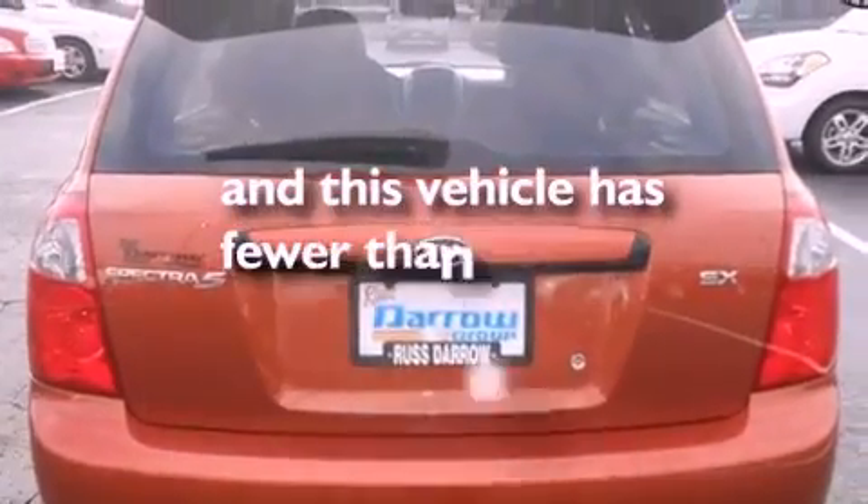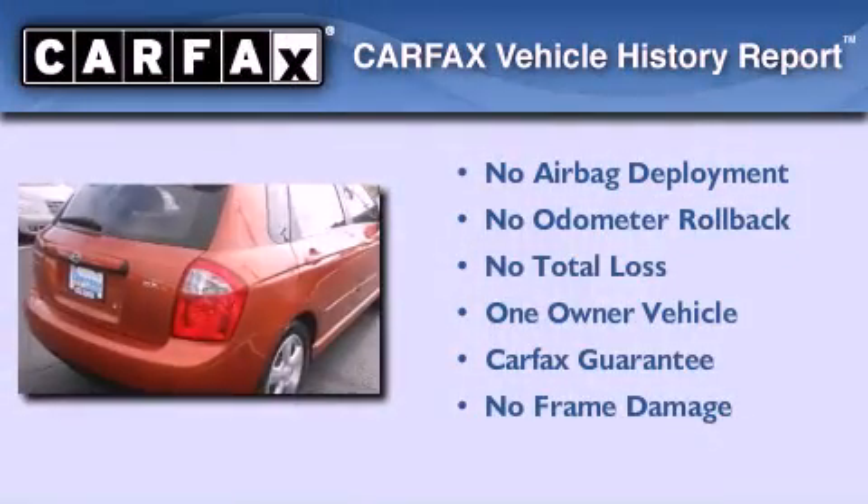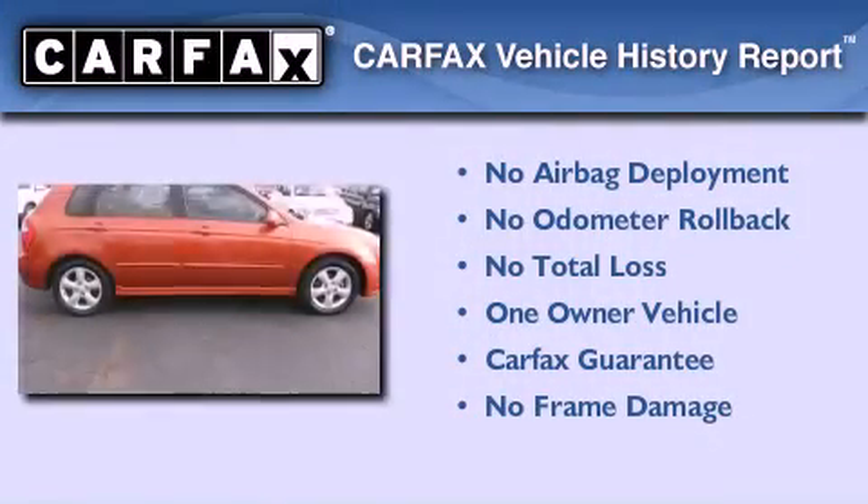This vehicle has fewer than 49,000 miles on the odometer. This Kia has had only one owner, and it qualifies for the Carfax buyback guarantee.